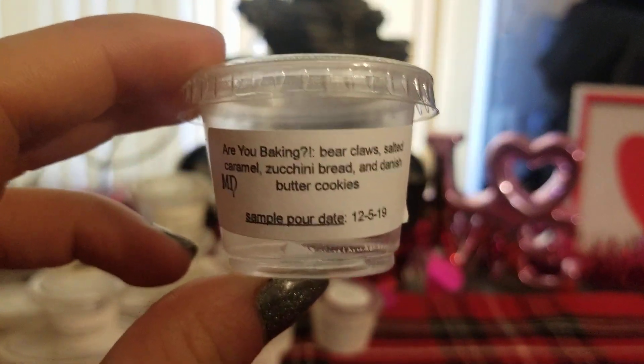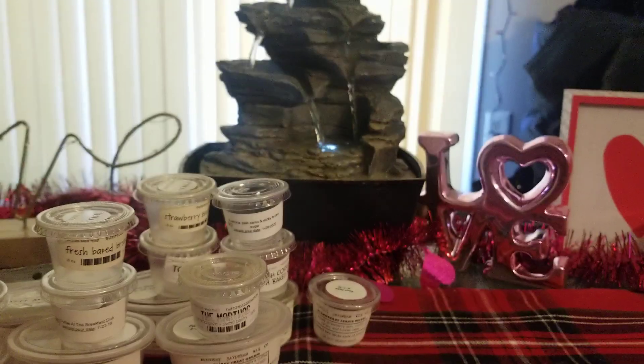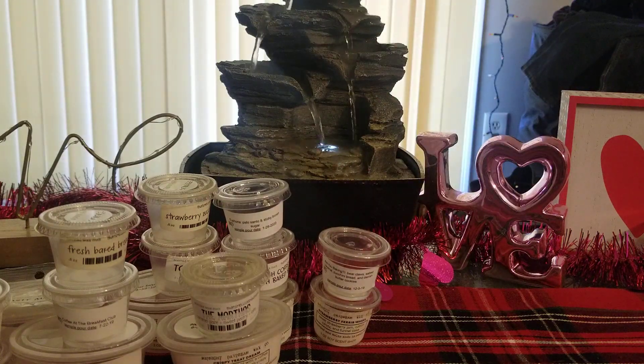Then I did Are You Baking — Bear Claws, Salted Caramel, Zucchini Bread, and Danish Butter Cookies. I recently did this one and again, awesome bakery scent. Harrison is, like, bakery king — he comes up with some of the best bakery scents in the entire world. It was absolutely fantastic. You definitely get the Bear Claws and the zucchini bread. The Salted Caramel really came out too, giving it a really sweet but salty scent note. And then the Danish Butter Cookies kind of put it all together — really creamy and amazing. Absolutely get more of that one.